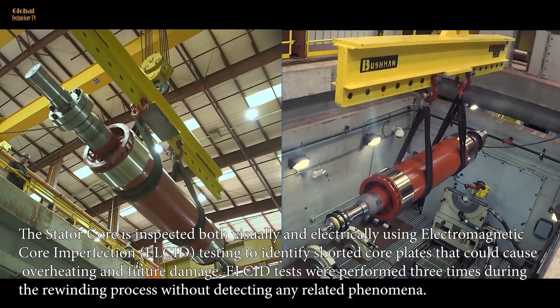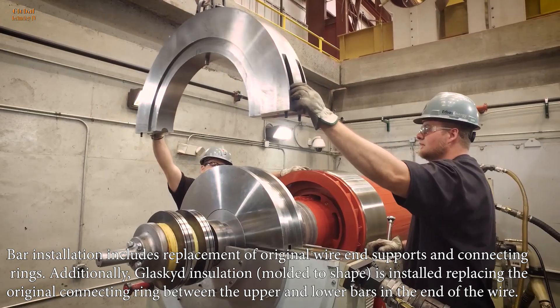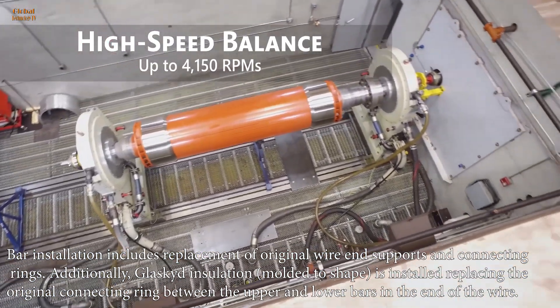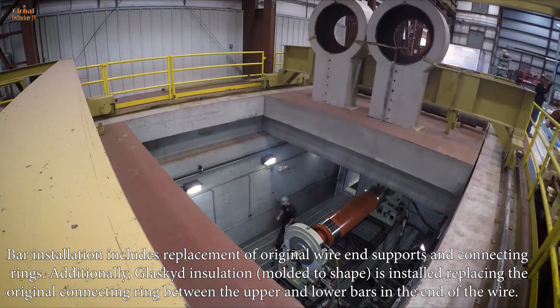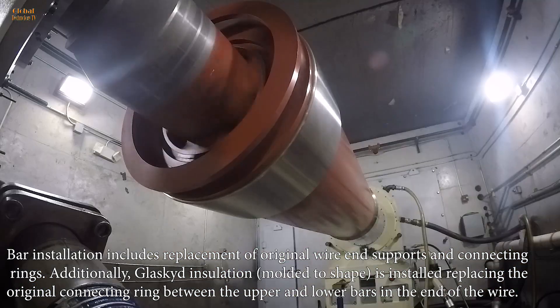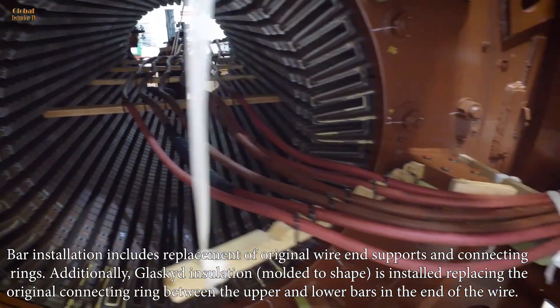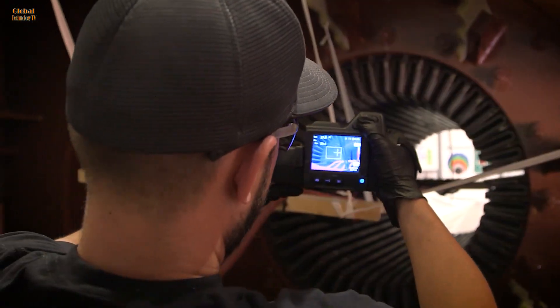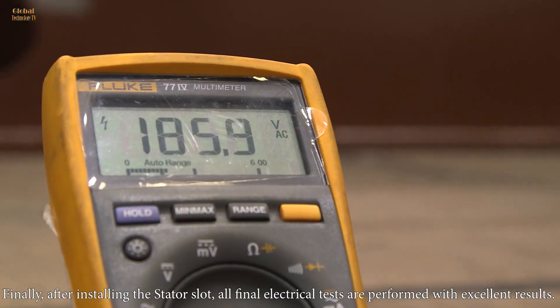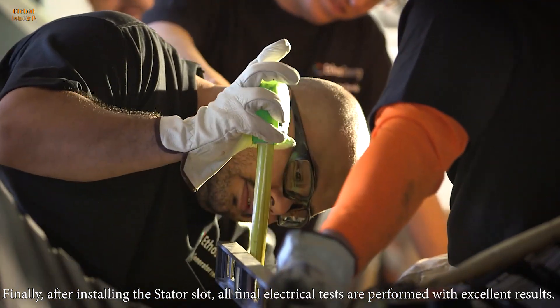Bar installation includes replacement of original wire end supports and connecting rings. Additionally, glass kit insulation, molded to shape, is installed replacing the original connecting ring between the upper and lower bars and the end of the wire. Finally, after installing the stator slot, all final electrical tests are performed with excellent results.